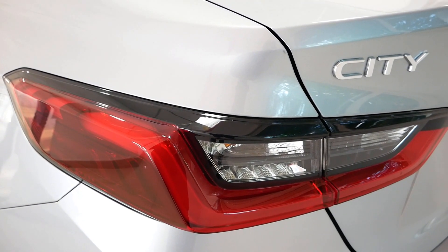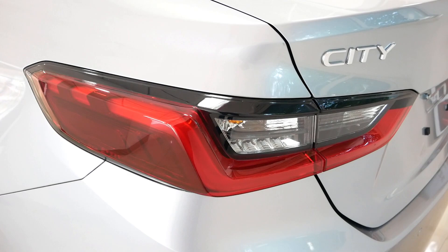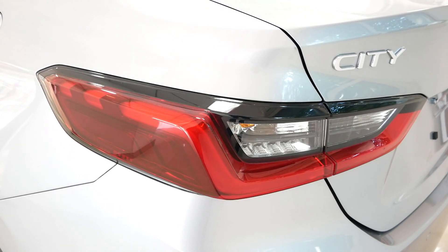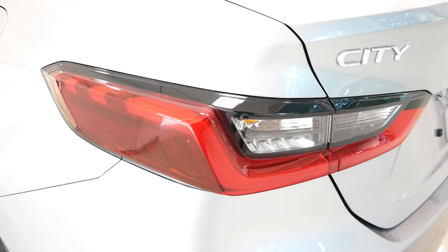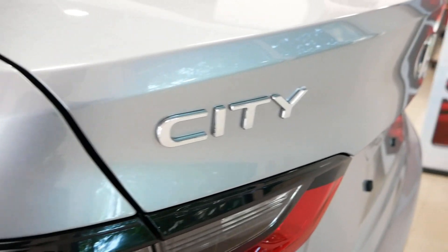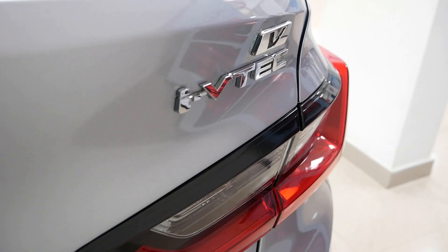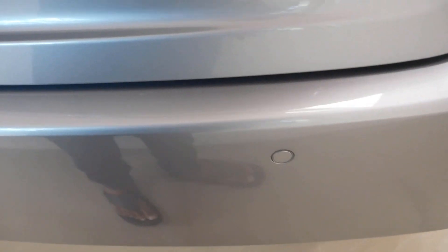The taillights are Z-shaped wraparound LED units. On the other side, there are turn indicators and a reverse parking light. The rear has a black finish, a City badge, a Honda emblem, the model name badge, and an i-VTEC engine badge indicating the petrol engine.